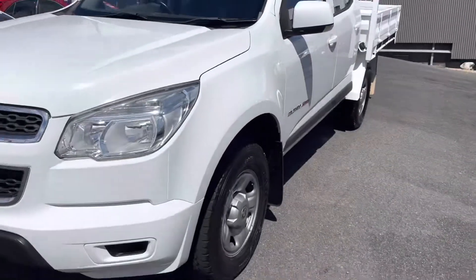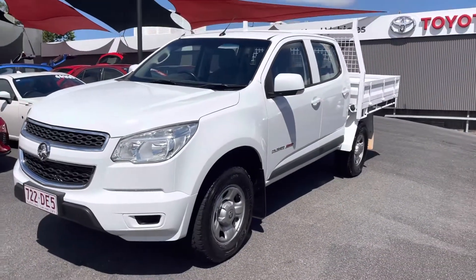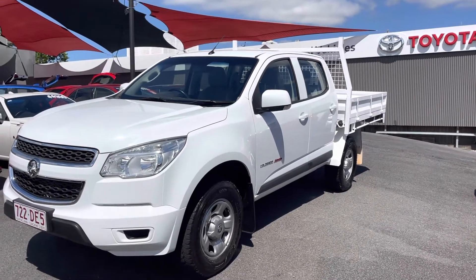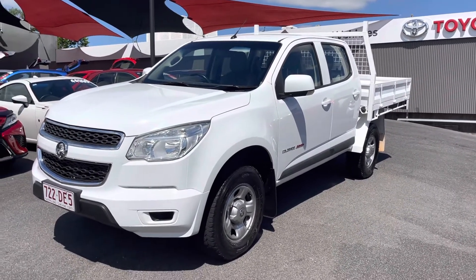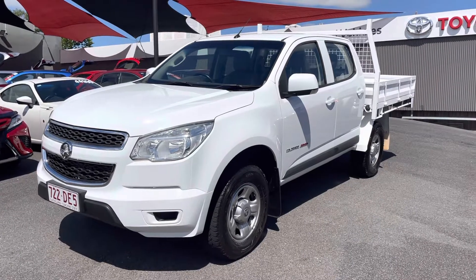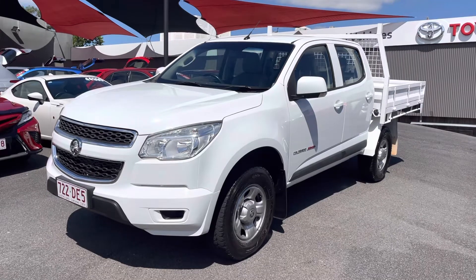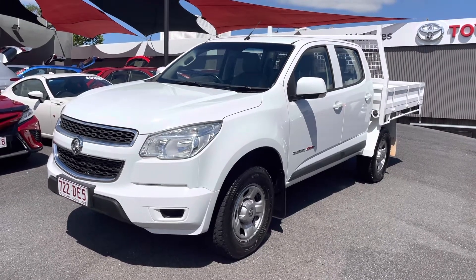All right, well I hope that helps. I did want to send that through for you as promised. As you can see, the paintwork came up a lot better — under that tray especially, totally different. Paint and panel, interior — all them little crevices have had that dirt removed as best as we possibly could. I hope you did enjoy the video and we'll chat soon. Thanks.